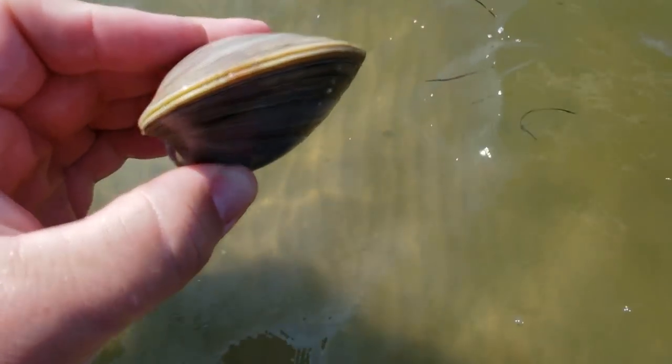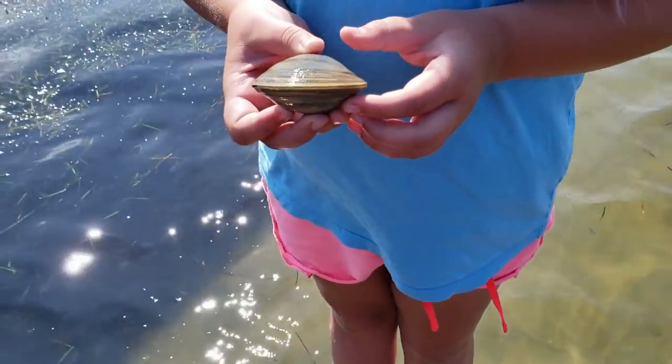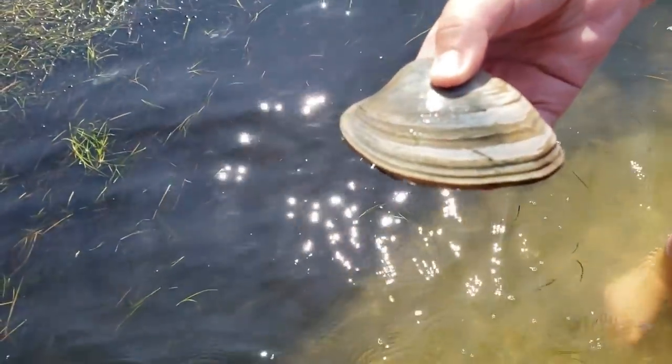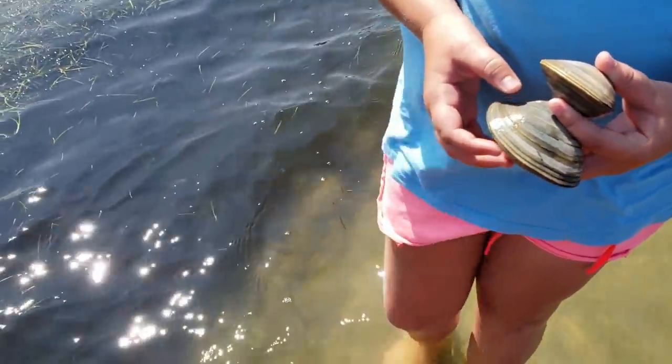We just found a clam in the bay here — unopened. There's probably clam meat inside. Found our second clam, this one's even bigger, it's like buried in the sand here. Let's see if we can find another one — got another clam! That's three.